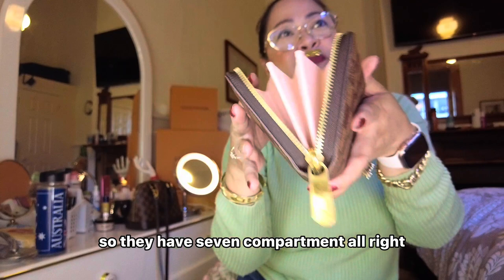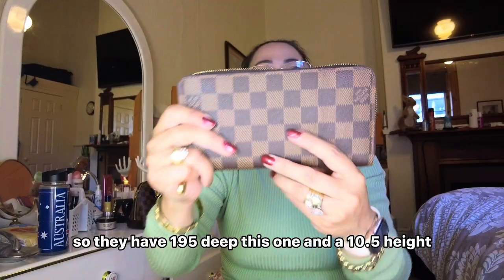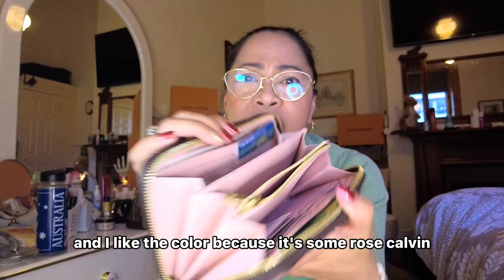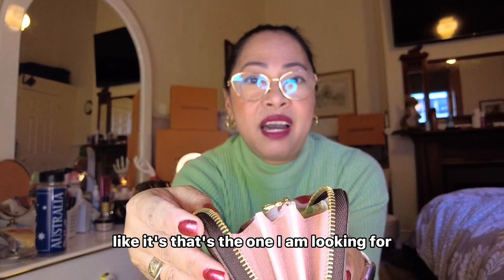They have six compartments here plus one more, so they have seven compartments total. The details: this wallet is 19.5cm deep, 10.5cm in height, and 2.5cm in width. It's a coated canvas and I like the color because it's Rose Ballerine — it's very pretty. That's the one I was looking for.